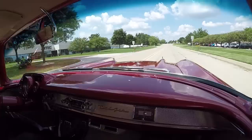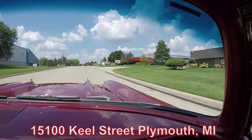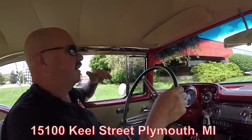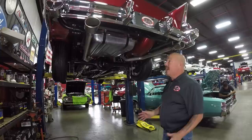Don't forget we're real close to the airport, so if you'd like to fly in and check out this baby in person we'd love to have you. If you want to send an inspector, no problem — we'll treat the inspector just like we treat you. Here's our building — we're at 15100 Keele Street in Plymouth, Michigan. We're about to do something nobody else in the industry does: we're going to put this car up on the lift so you can check out the underside.